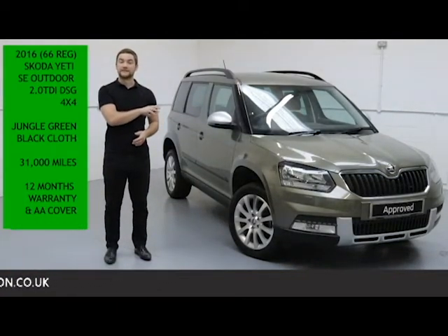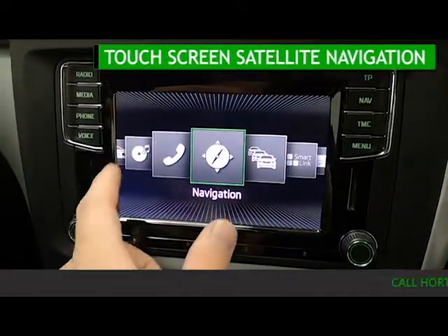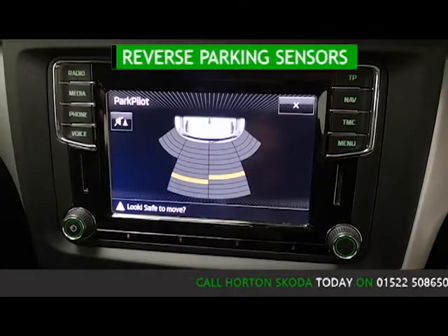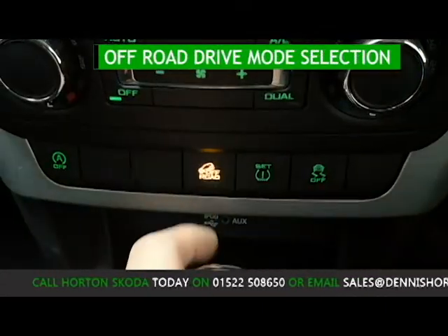To go through some of the features of this Yeti, it has touchscreen satellite navigation with Bluetooth and SmartLink mobile phone connectivity, automatic lights and wipers, reverse parking sensors, and off-road driver mode selection.